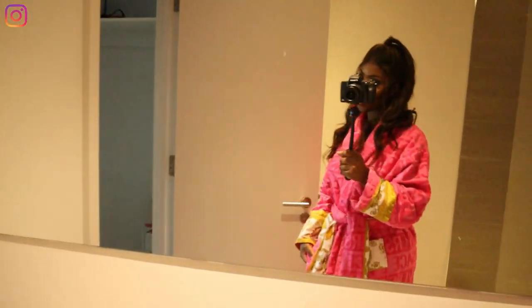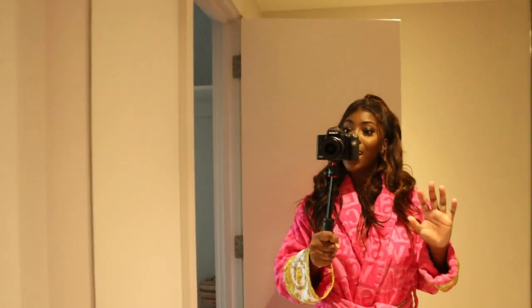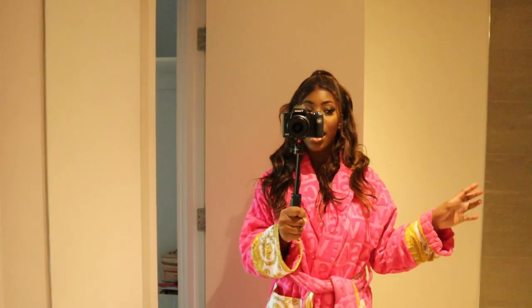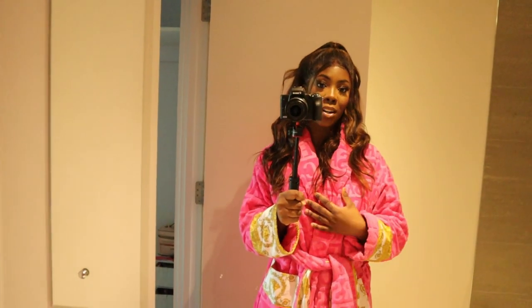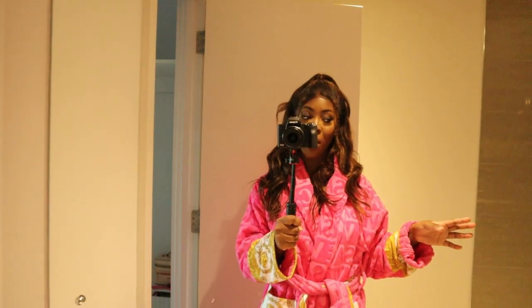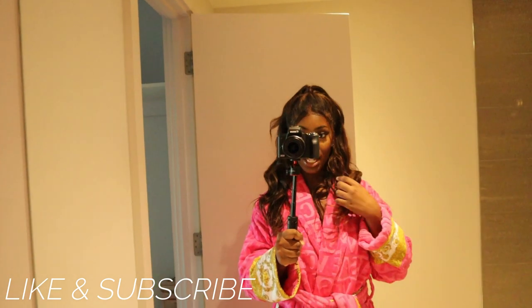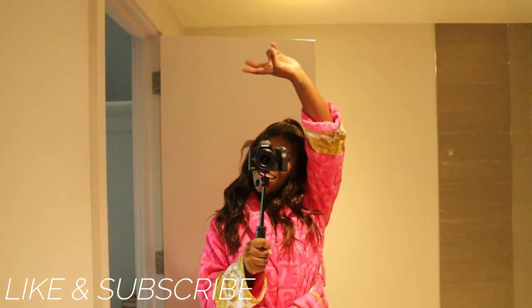That is my apartment tour! Anyone that knows me knows how much I've wanted my own apartment, and to have a two-bed with space to film is just everything I've ever wanted. If you guys want more apartment decor and interior design content, please let me know — I'd love to put that on my channel alongside fitness stuff. Please make sure you like and subscribe, let me know if you want to know where anything is from, and I'll see you in my next video!